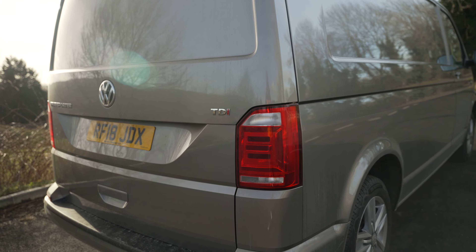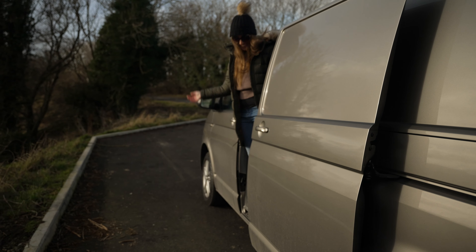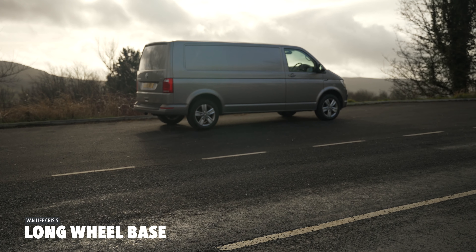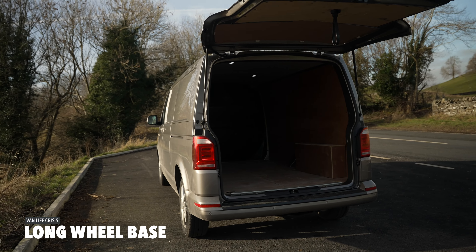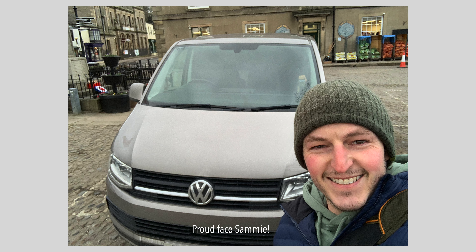So a video we've been trying to do for a while — five reasons why we decided to choose the VW T6 transporter that we've got, which was a panel van that we're going to convert into a camper at some stage. Reason number one: long wheelbase. We picked it because it's a long wheelbase — I didn't want anything bigger than a T6, but I didn't want it to be too small either. It's 40 centimetres longer than a normal short wheelbase, but it's fine — gives you the extra room and it's manageable in car parks.